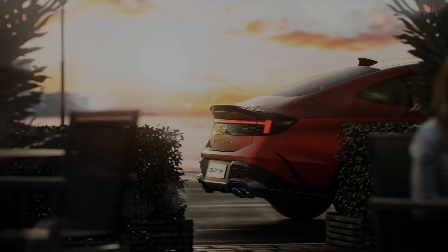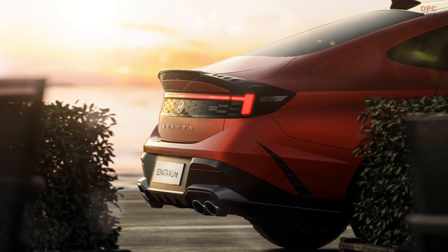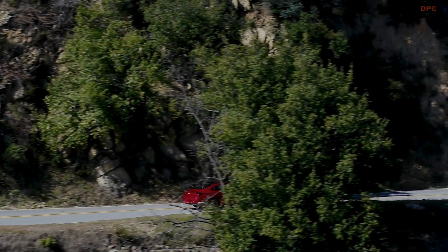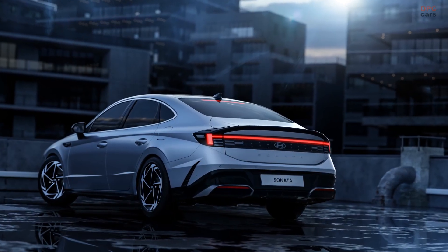Moreover, Hyundai has revised the taillights with a flatter design and has relocated the H badge slightly below the light bar. Additionally, both the regular and N-Line versions have redesigned bumpers, which makes the rear appear slightly more aggressive.